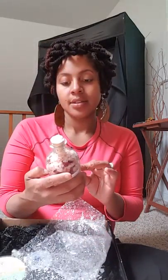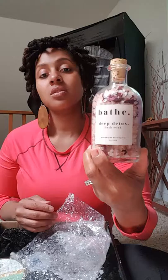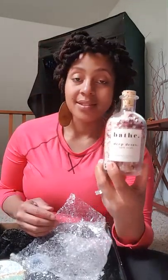My birthday is this month so I'm enjoying it! The first item, going left to right, looks like bath salts — himalayan salt with some flower petals. It's called Bathed Deep Detox Bath Soak by Goodnight Darling Company, eight ounces. These are not sample sizes. Ingredients: dead sea salt, rose petals, himalayan pink salt, and an essential oil blend. Excellent.